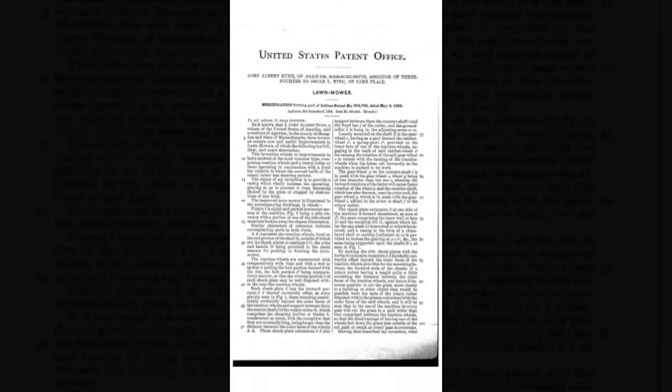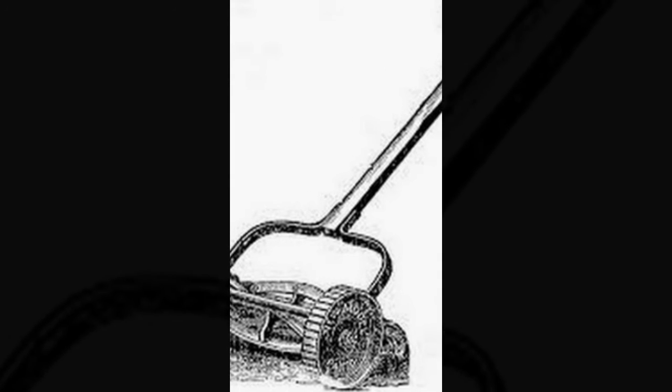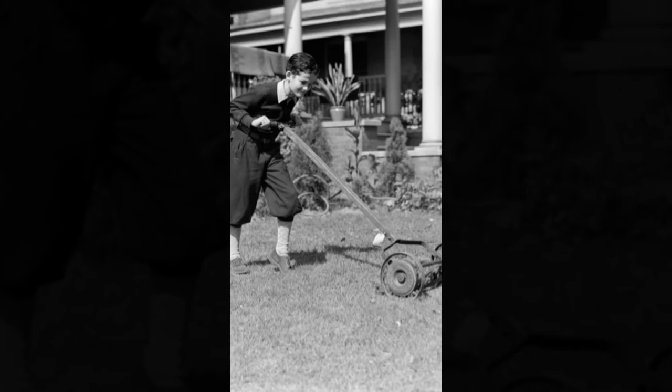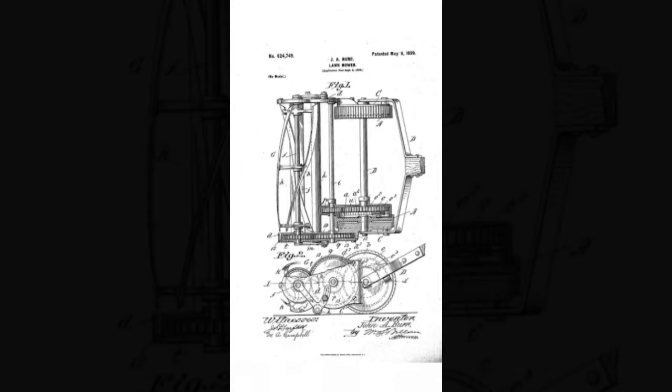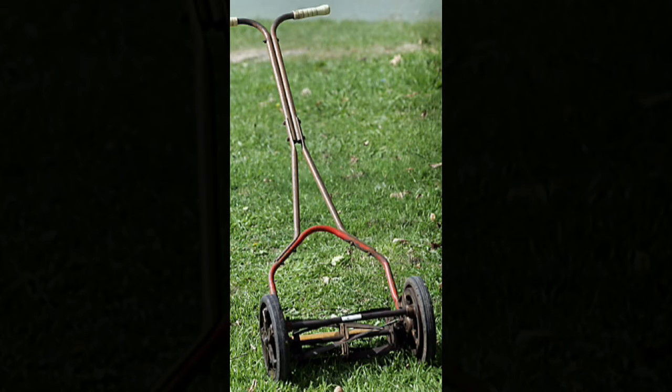Burr would go on to file a patent for the rotary mower in 1898 while living in Massachusetts. His rotary lawnmower design comprised traction wheels and a rotary blade that wouldn't easily get plugged up from lawn clippings. It was also more controllable and could be used to mow closer to building and wall edges. Burr's patent diagram shows his design is very familiar for manual rotary mowers today.